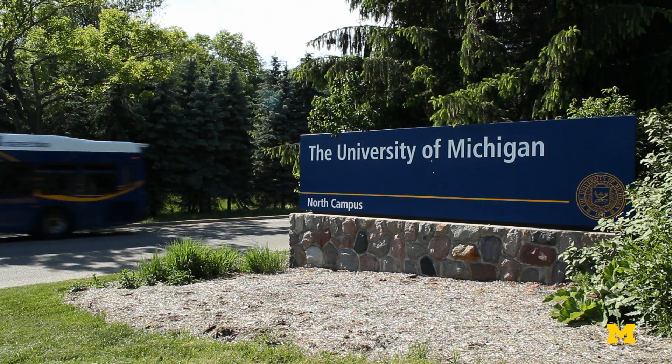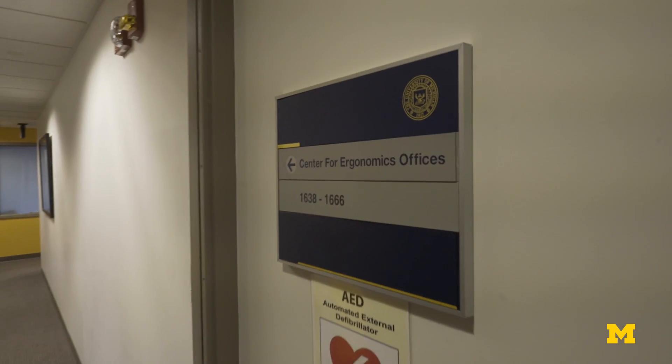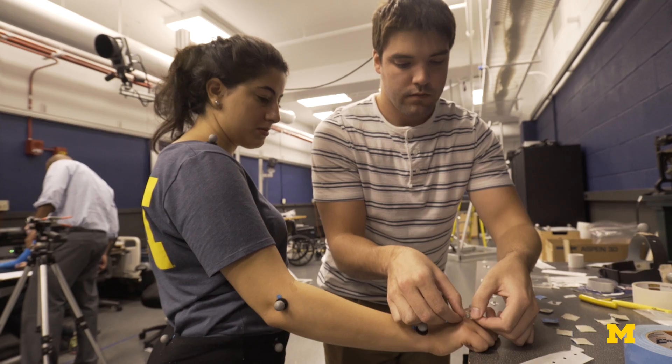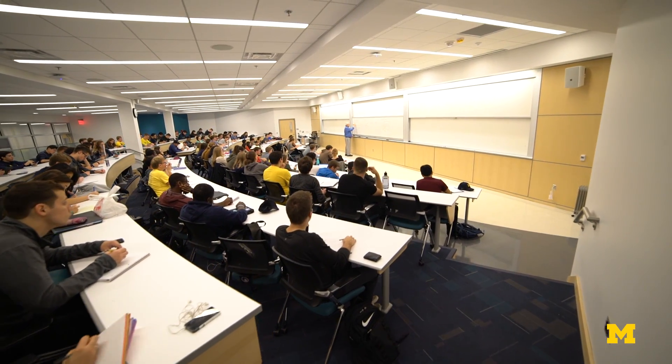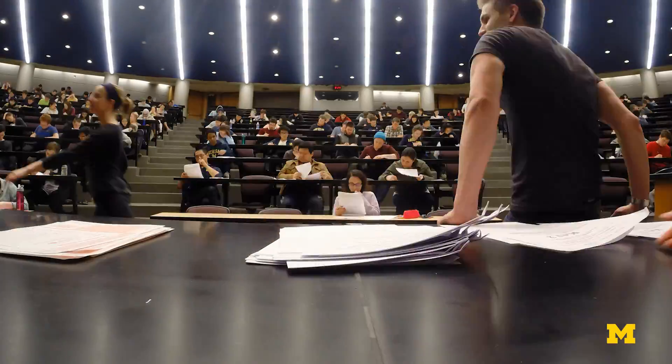The Center for Ergonomics is a group of people including 13 faculty, 8 affiliate faculty, 13 PhD students, and 4 staff. We conduct a lot of research and collaboration between the faculty and the students, and we also collaborate with people outside of the center, across campus and outside of the university. We certainly engage in education and have a rather large continuing education program.